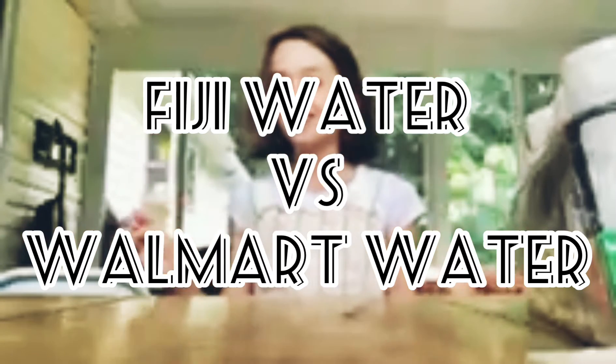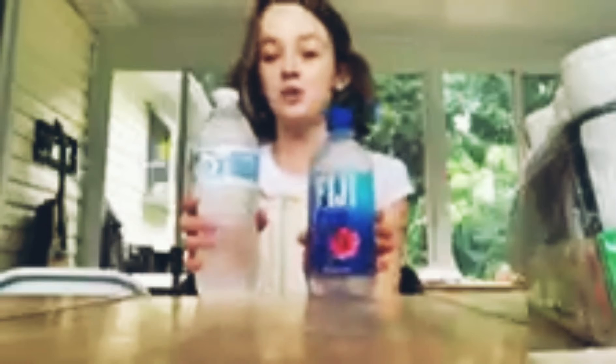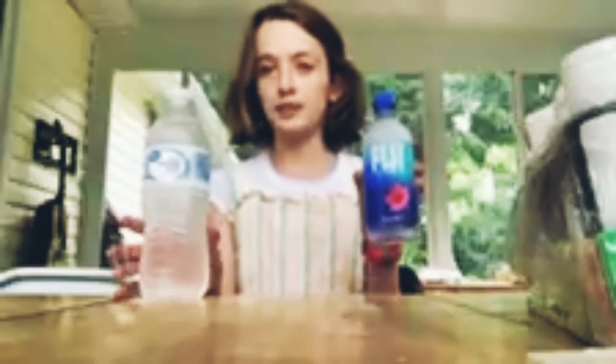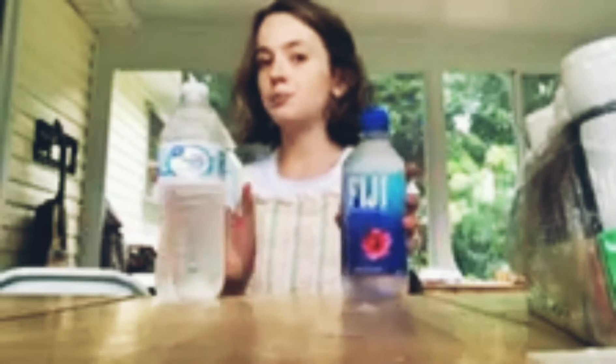Hey guys, welcome back to CS for Tyson. Today we're going to be taste testing water. I know that sounds boring, but this is what we're doing. This is like the water you'll get from the grocery store like Walmart — super cheap — and this is the more expensive Fiji. If you're going to get this bottle for say 50 cents from the store, you'll probably get this one for like a dollar up to two dollars.